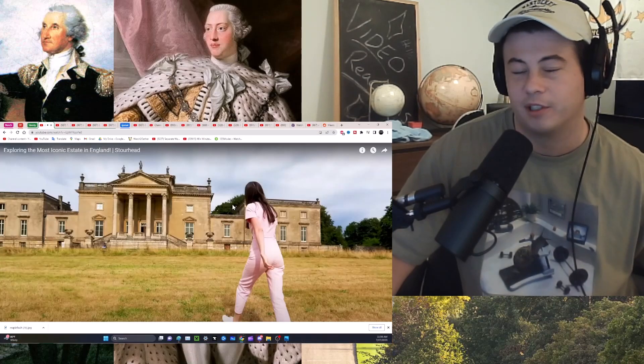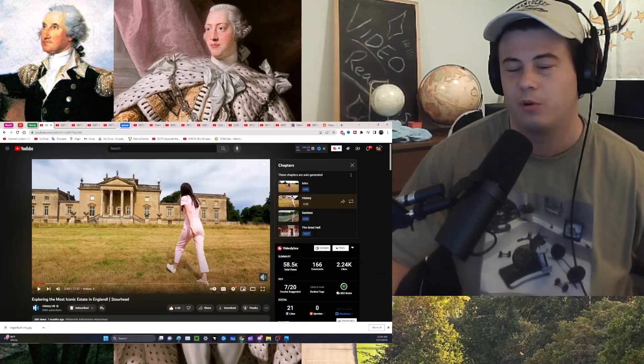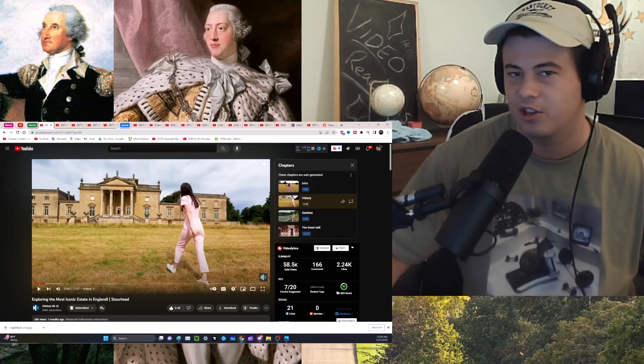Hi, guys. The original link to the video is at the top of the description. Below that, a link to the Discord — I'd love to have you. My name's Connor. If you are new, let's go.